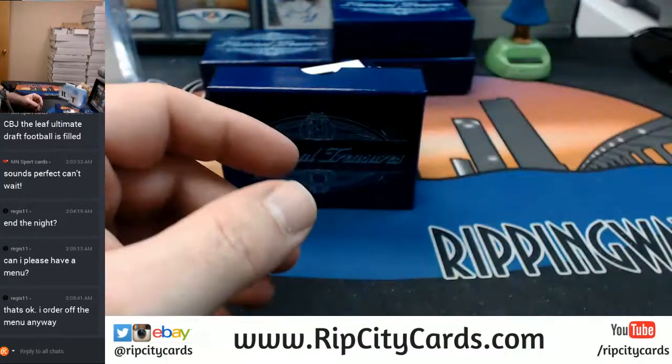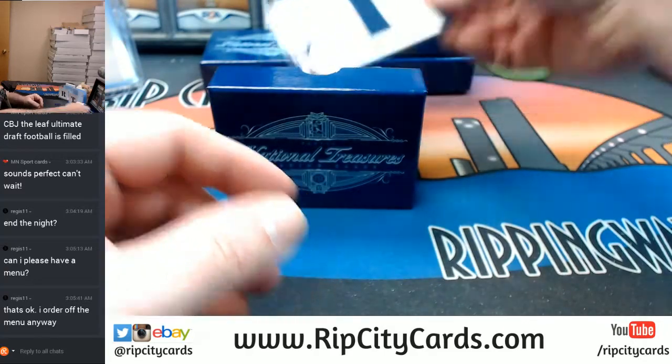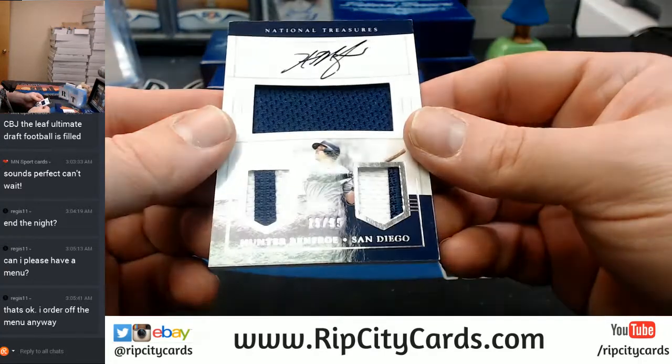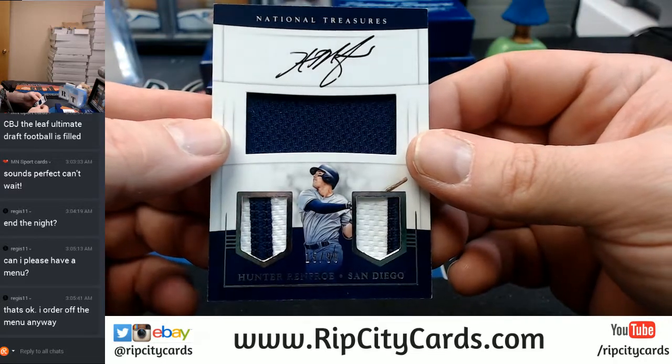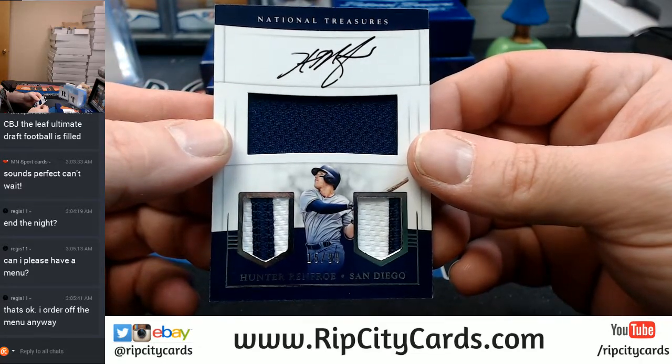Brooklyn. Hunter Renfro, San Diego Padres, 15 out of 99, triple relic — single, double, single, double, double, triple, double.